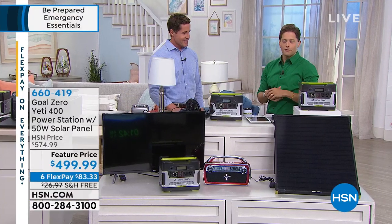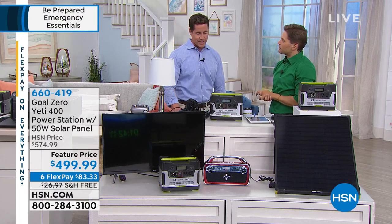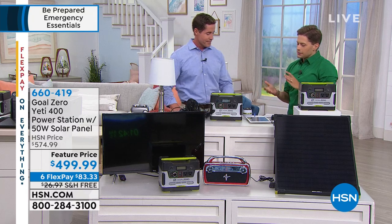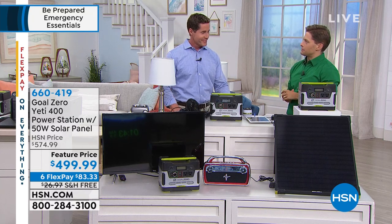Chris Steele is joining us to talk through Goal Zero, give you a tour of this wonderful, powerful model and show you all the different things you can plug into it. Thank you so much for being here. 'Yeah, excited to be here. I really do love products that deliver for worst-case scenario and then we can have some fun to boot.' And that's a great way to put it — we talk about it so often.